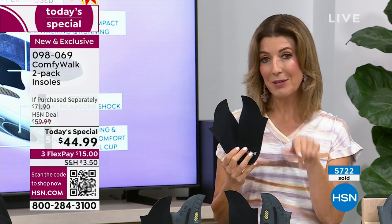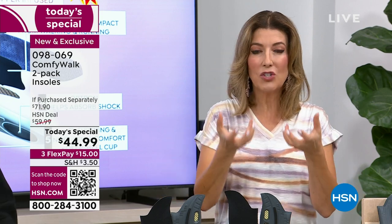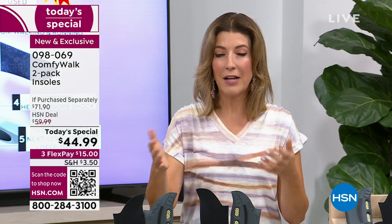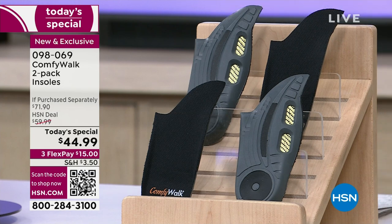I stood in these for the very first time, put them in my shoes, and as soon as I stood up, George, I noticed the difference. I was like, 'Whoa, now we're talking.' I felt that lift underneath my arch, the stability, the shock absorption. Then I started walking, and the first few steps I was like, 'Okay, that feels different.' After a block or two, I totally forgot I was wearing the ComfyWalk insoles. They're that comfy. You're going to be walking further and up on your feet longer.